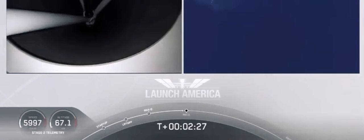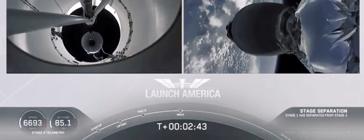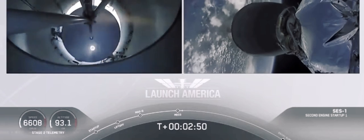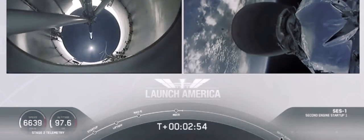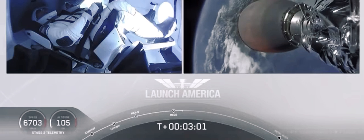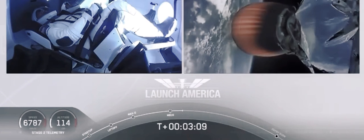Coming up in about 20 seconds. M1D throttle down — we heard we're throttling down the Merlin engines on the first stage. Stage separation confirmed. Copy to alpha. MVAC ignition. We have stage separation confirmed. The first stage beginning its flight back; the second stage powered by that single Merlin 1D vacuum engine has ignited and is now carrying Bob and Doug into orbit.